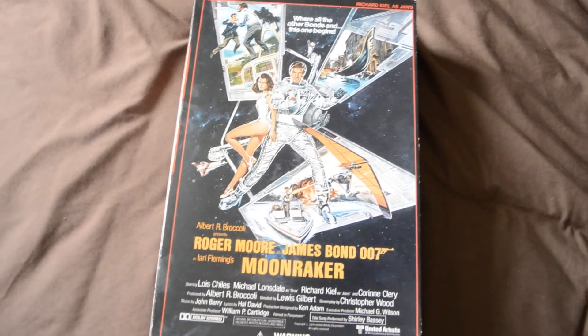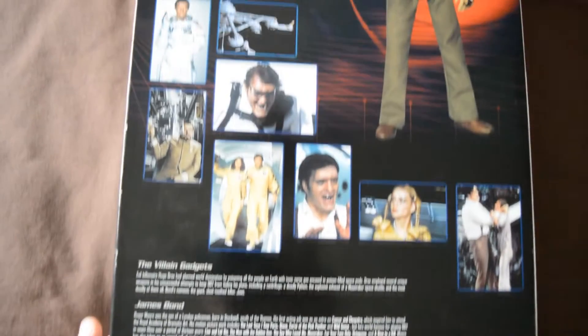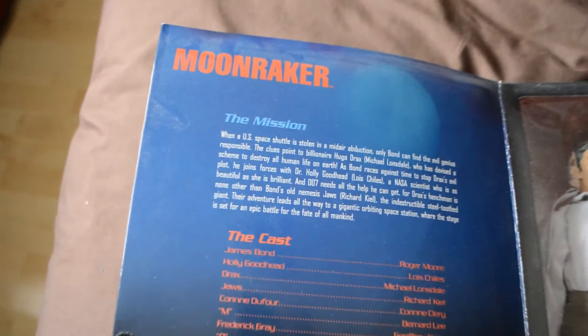Next in my Bond Collecting series, I'm going to take a look at the Sideshow 12-inch 1/6 scale figures, which were released from 2002 until 2007. This video was requested by CSI Lex and a year ago, so apologies for the big delay. I don't own many of these — two in fact — so this video may be a bit short. They are one part of my collection that is majorly lacking, and I intend to get more added to my collection soon.